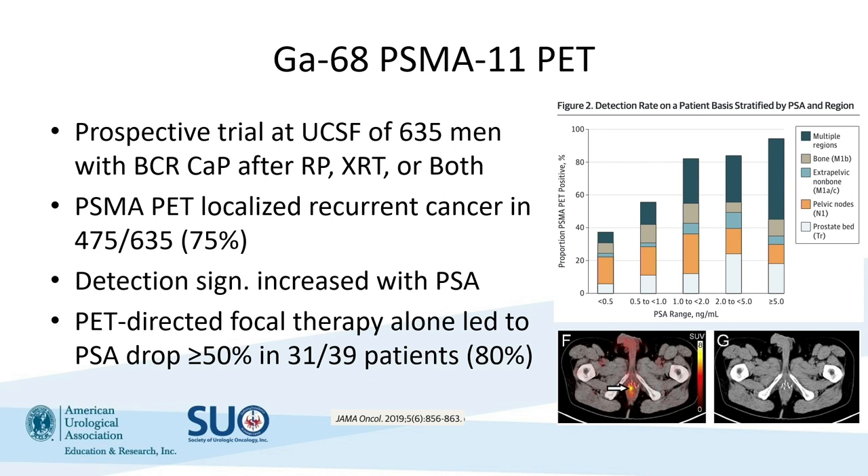Gallium-68 PSMA-11 was first reported in a prospective trial at UCSF and UCLA. At those two institutions, they had a combined 635 men who had biochemical recurrent prostate cancer after radical prostatectomy, radiation, or both. They looked at localization of recurrent prostate cancer and found that PSMA PET identified metastasis in 75% of patients. They also found that detection significantly increased with rising PSA — as PSA increased from less than 0.5 up to greater than 5, there was increased detection of metastasis. Interestingly, when they directed focal therapy at PET-identified lesions, there was a PSA drop greater than 50% in 80% of those patients, showing that PSMA PET helped identify patients with metastasis who then responded to treatment.